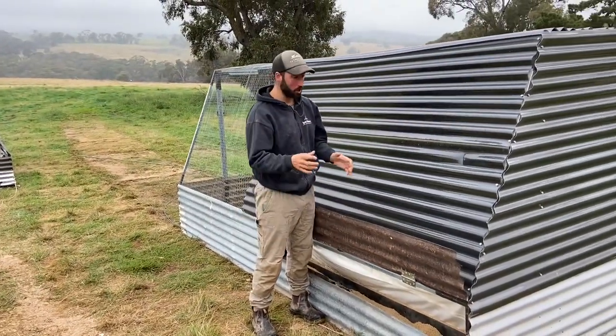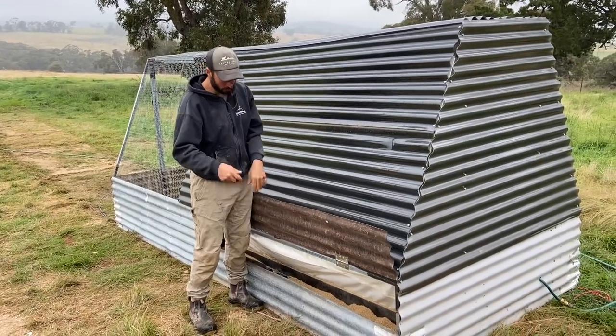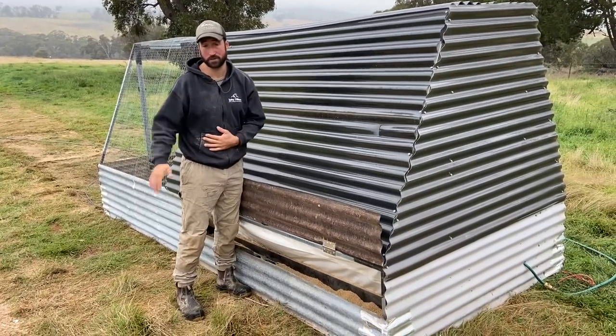We arrive here, hook it up to the winch, drag it forward, fill the feed up, check the water, and we're off to the next one. Thank you for joining me today to have a look at the quail, the pod system, and the way we're rotating these animals around. Thank you of course to Game Farm Australia for their collaboration with these beautiful little Japanese quail. It is expanding very quickly — limited at the rate that I can build those pods at the moment. Hopefully you'll start seeing Marema Pastured Quail popping up at some of the restaurants and on people's social media.